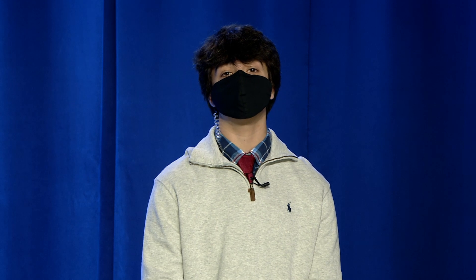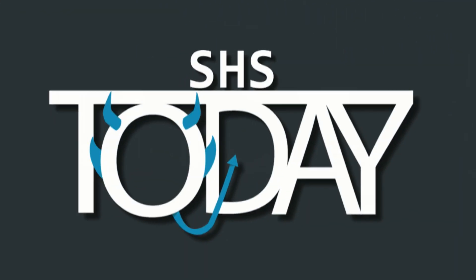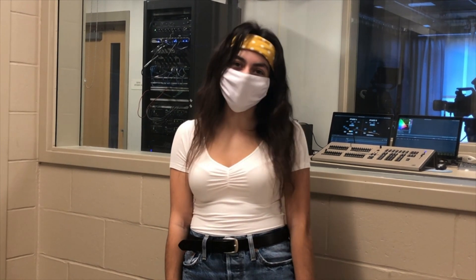Ariana Cabrera caught up with some Salem High School students and staff to get some insight on the new technology being used in the classrooms. I'm Ariana Cabrera from SHS Today, reporting from outside the TV and media control room at Salem High School. I am here today to discuss with some students and staff the new cameras the CTE classrooms were given to use for distance learning.